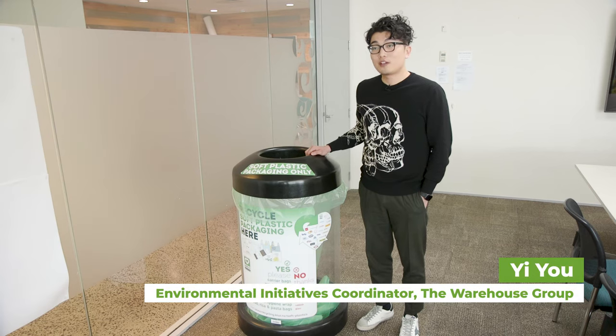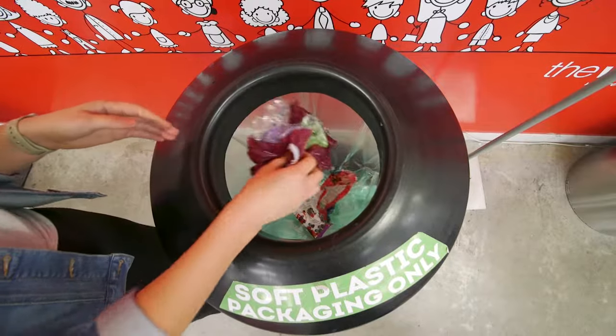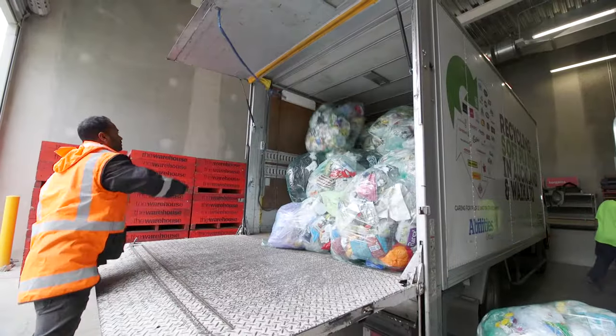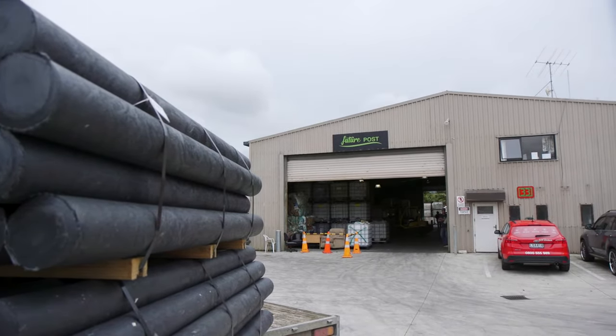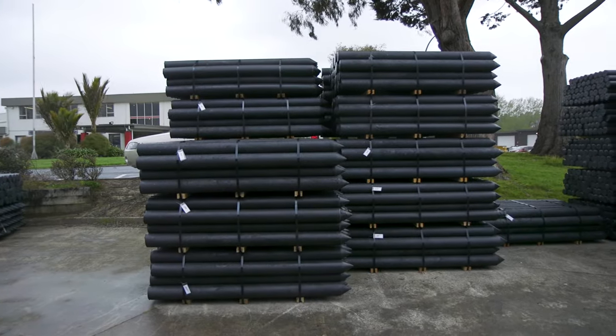The bin next to me is one of the soft plastic recycling scheme bins that we have rolled out in 14 of the warehouse stores. The soft plastic we collect in our Auckland and Waikato stores is sent to Future Post in Waiuku. Future Post is an amazing company that will turn your soft plastic into fence posts and then they will be used by farms and vineyards.